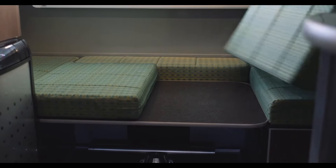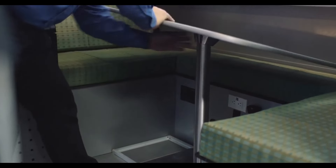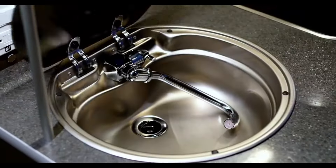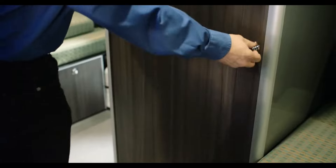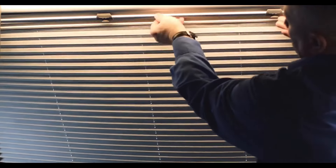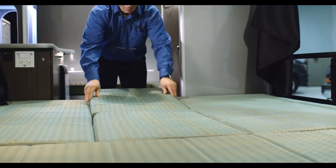The trailer comes equipped with modern amenities such as a kitchen, bathroom, and heating/air conditioning. Built with high-quality materials, the R1713 is designed to withstand the elements and provide years of reliable service. If you are looking for a versatile and easy-to-tow travel trailer, the Safari Condo Alto R1713 is definitely worth considering.